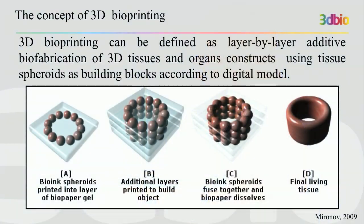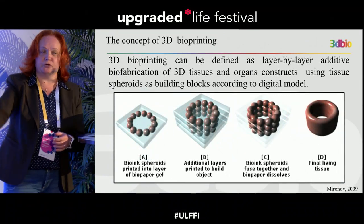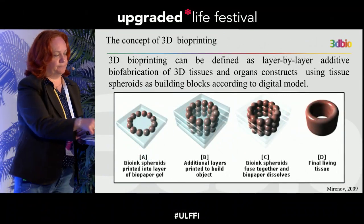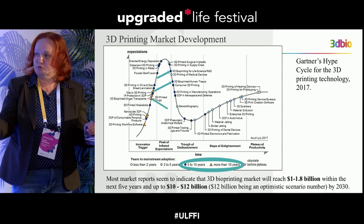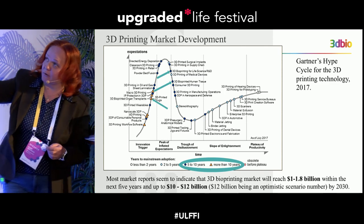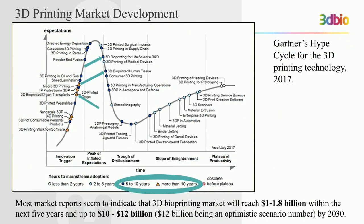I'm happy to present my talk about bioprinting in space and new possibilities in biofabrication. Bioprinting can be defined as additive biofabrication of 3D tissues and organs using tissue spheroids as building blocks according to a digital model. Tissue spheroids are cell aggregates — you could see them here — and they include hundreds to thousands of cells. 3D bioprinting is now on a rising trend, as shown on this Gartner Hype graph, with 3D bioprinting of human tissues and organs for transplantation on the rise.